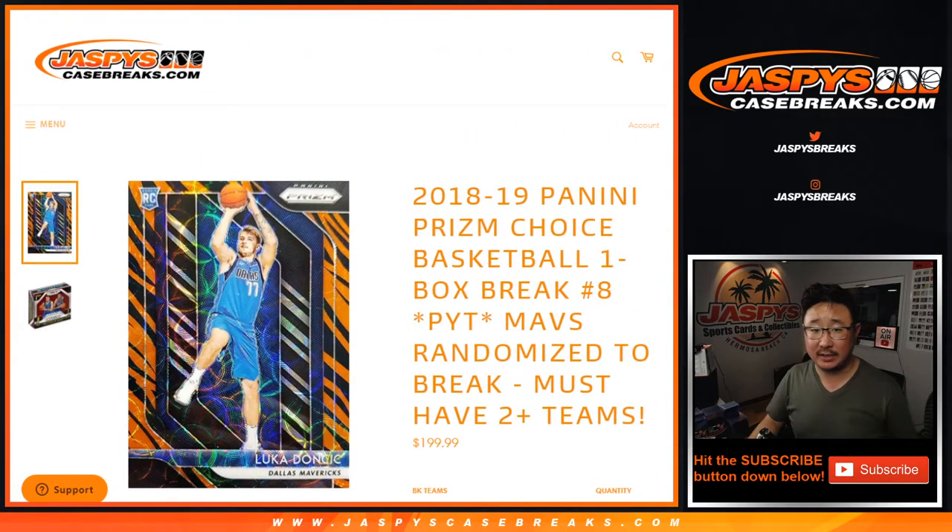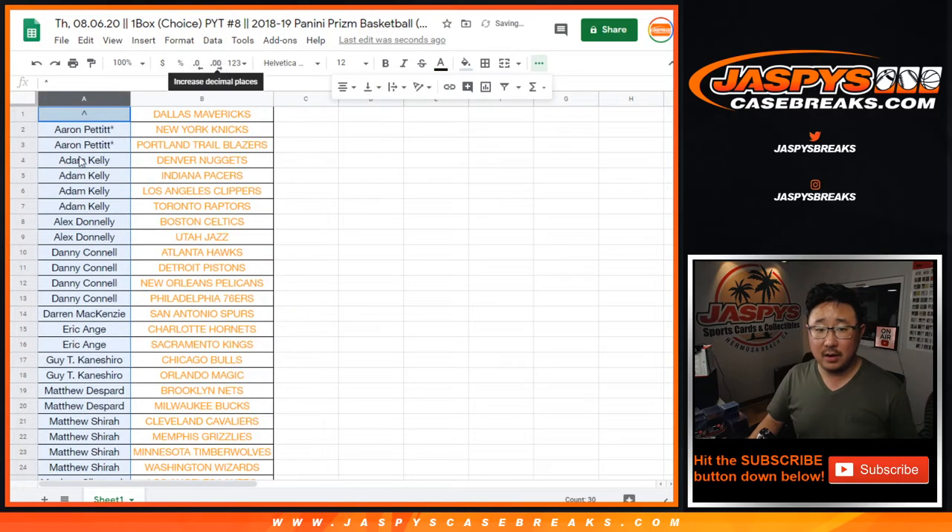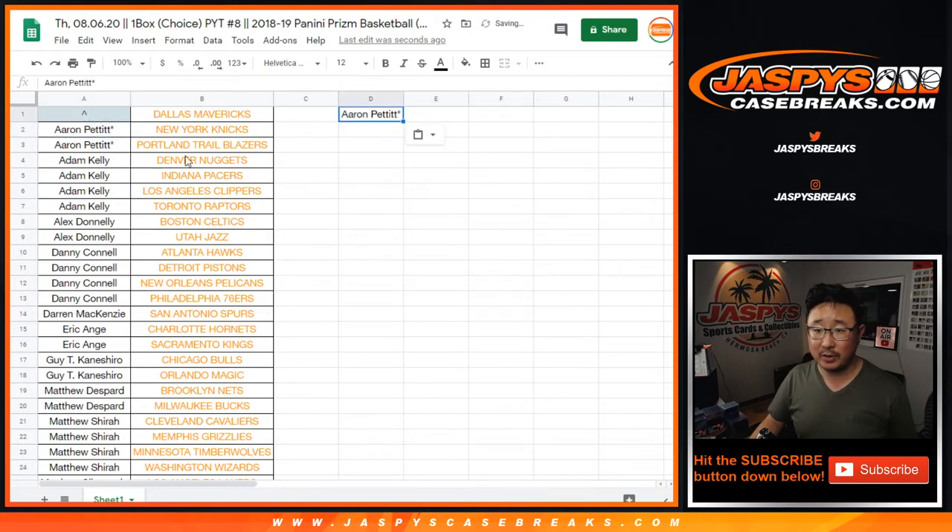You've got to buy at least two teams — that's the easiest way to say it. Let's sort this by column A. If you buy at least two teams, you get an entry. Four teams gets you two entries, so on and so forth. Aaron Pettit's got two, that's an entry. Adam Kelly's got four, that's two entries.